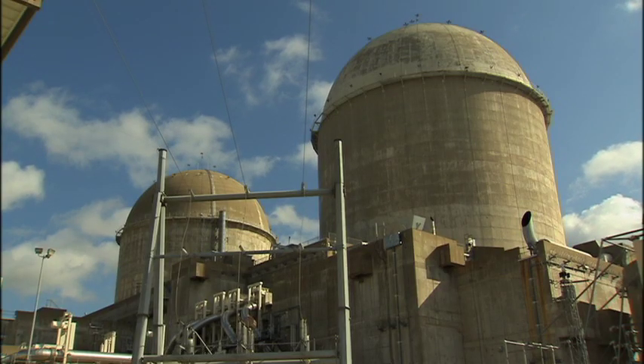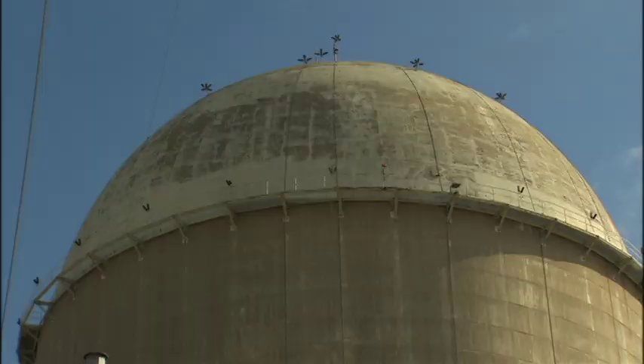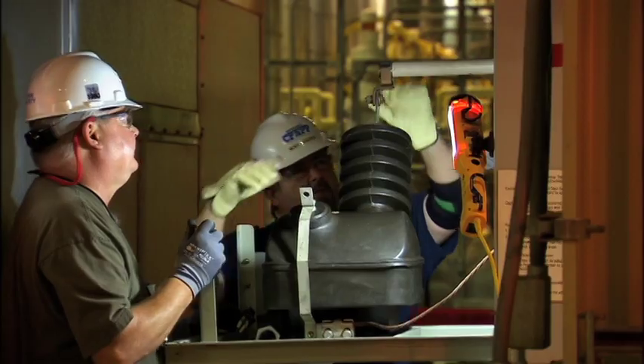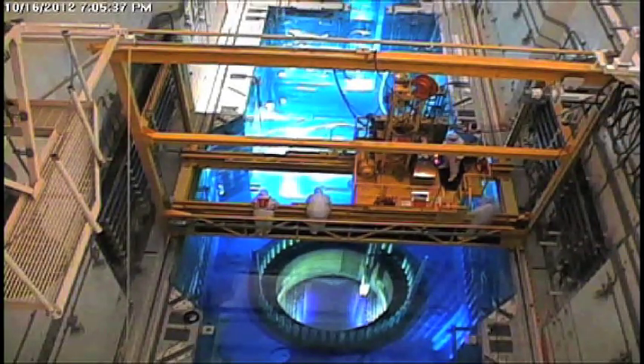For roughly three weeks every 18 months, a carefully orchestrated series of critical projects is carried out at Luminance Comanche Peak Nuclear Power Plant with the most impeccable exactitude. We say perfection is the minimum standard. Welcome to a refueling outage.